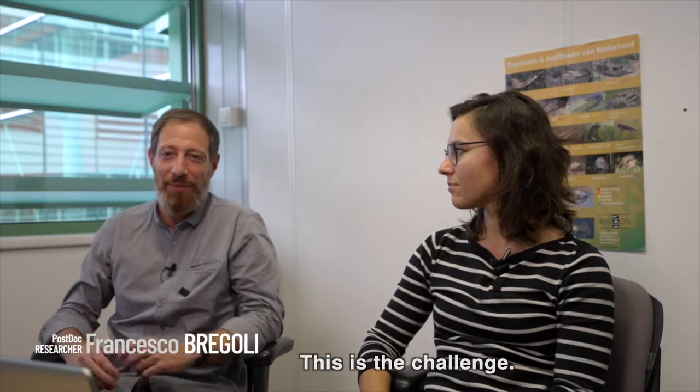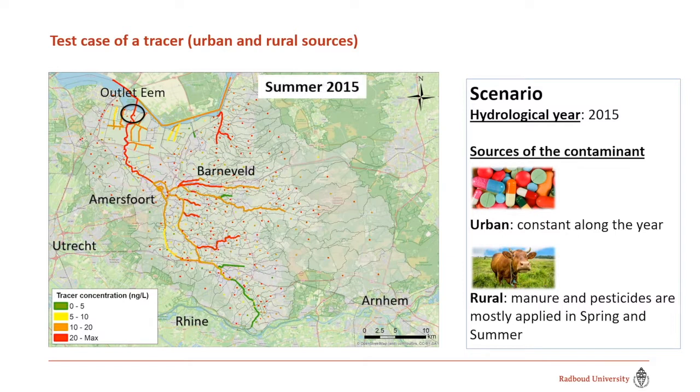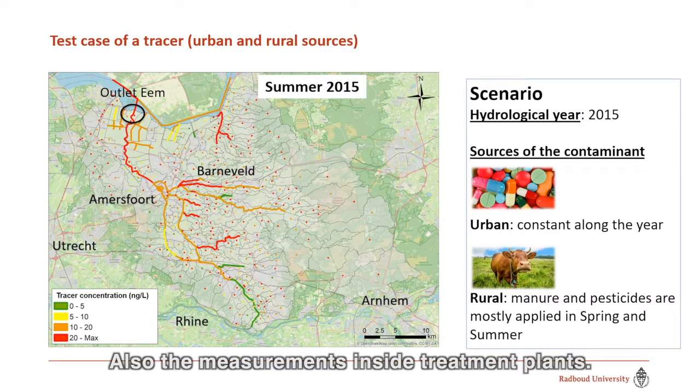And this is where the challenge comes, because starting from the consumption data, it's sometimes difficult to get. And also the measurements inside the wastewater treatment plants.